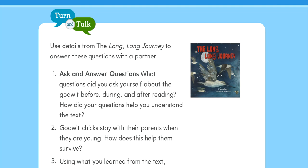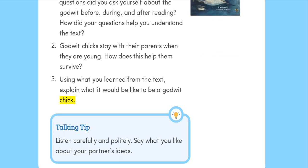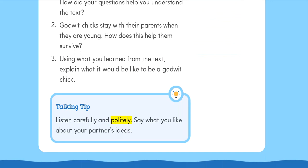Turn and Talk: Use details from The Long, Long Journey to answer these questions with a partner. 1. Ask and answer questions: What questions did you ask yourself about the godwit before, during, and after reading? How did your questions help you understand the text? 2. Godwit chicks stay with their parents when they are young. How does this help them survive? 3. Using what you learned from the text, explain what it would be like to be a godwit chick. Talking tip: Listen carefully and politely. Say what you like about your partner's ideas.